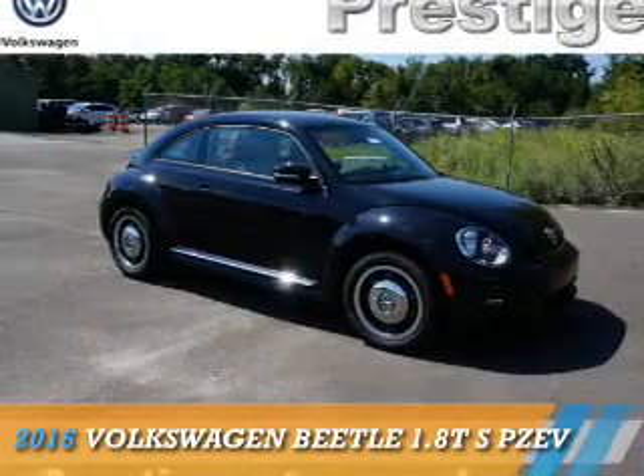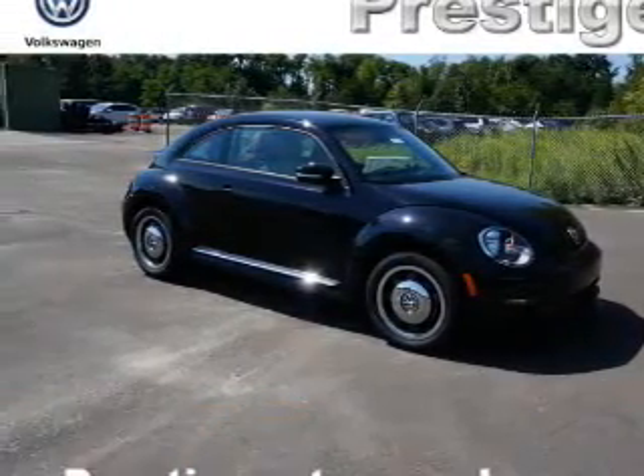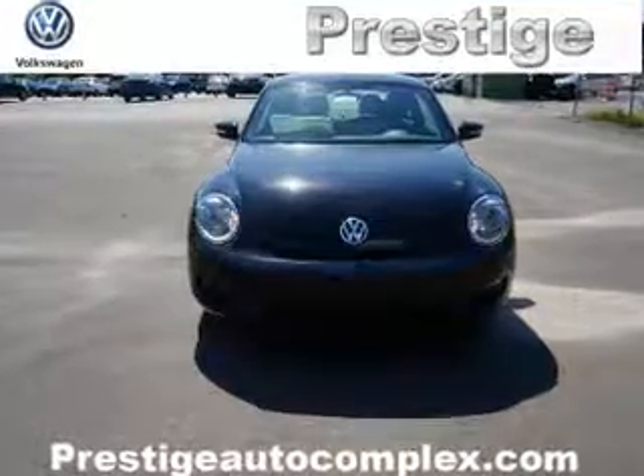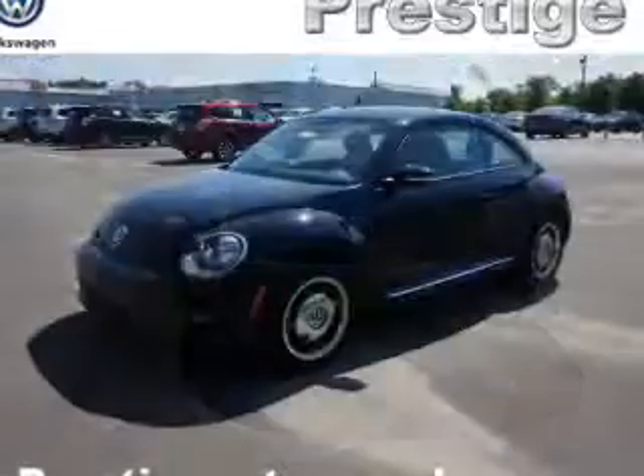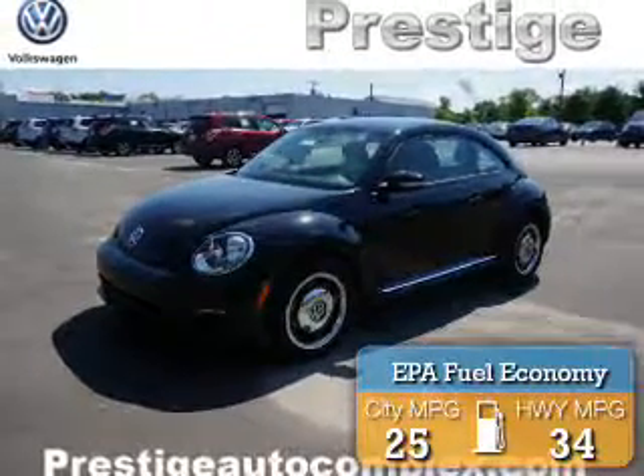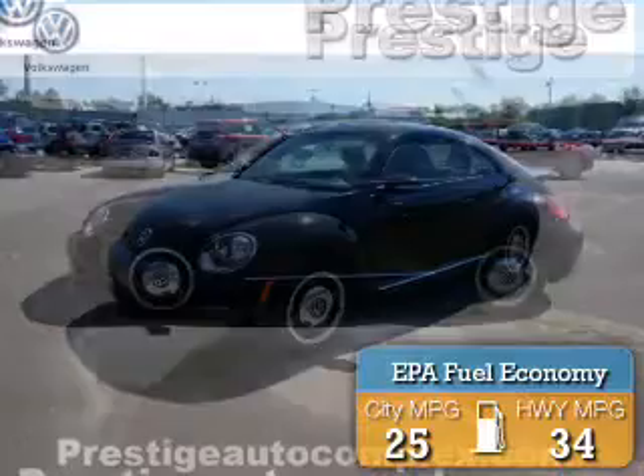Presenting the 2016 Volkswagen Beetle. It's powered by front-wheel drive, a 1.8-liter, 4-cylinder engine, and an automatic transmission. Great fuel efficiency saves you money by requiring fewer trips to the gas station.